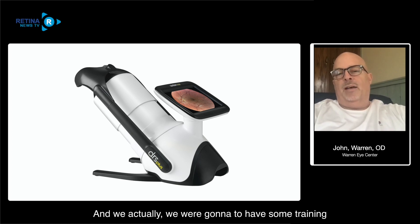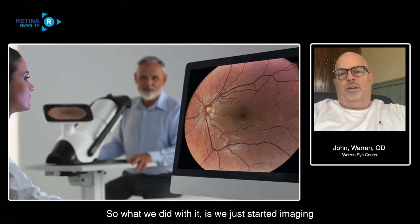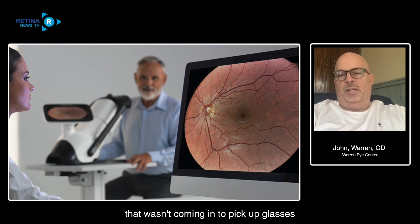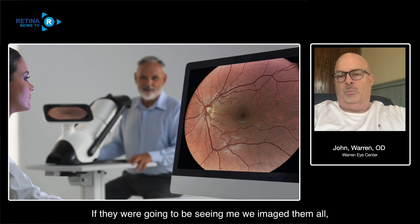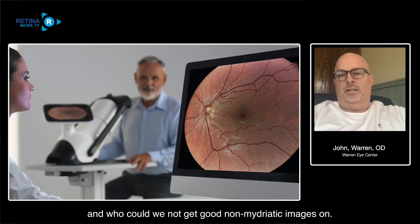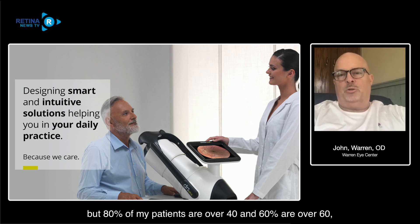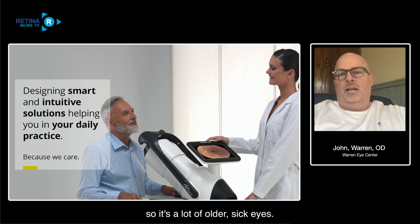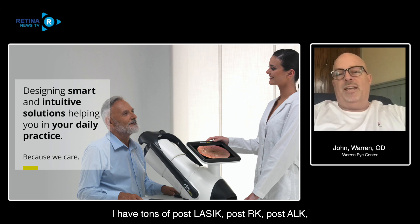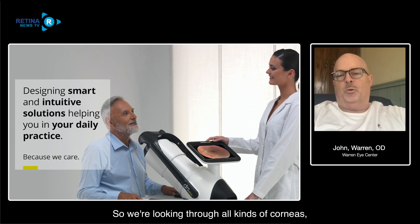We were going to have training but ended up being self-trained on the device. What we did was image every patient that came in who wasn't just picking up glasses or having an adjustment. We imaged them all to see who we could and couldn't get good non-mydriatic images on. In my practice, 80% of patients are over 40 and 60% are over 60. I've taken over a refractive surgeon's practice so we have tons of post-LASIK, post-RK, and post-ALK patients - lots of older, challenging eyes.